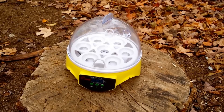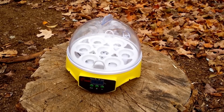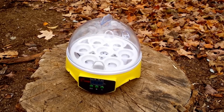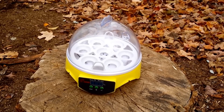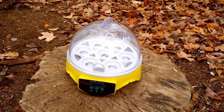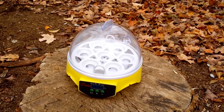I picked this up yesterday in the mail. It is a very tiny, very energy efficient little incubator. I got some guinea hen eggs in the mail so I'm gonna see if I can hatch out some guineas that maybe will attack the yellow jackets next year.